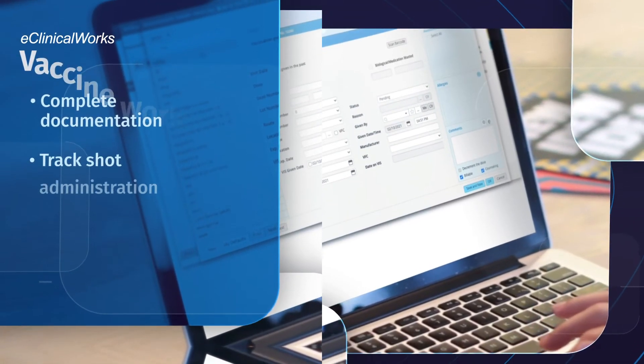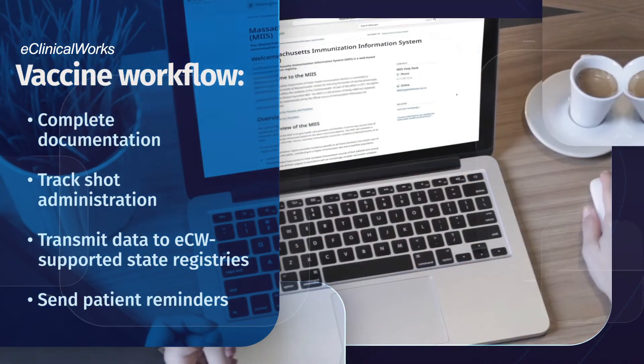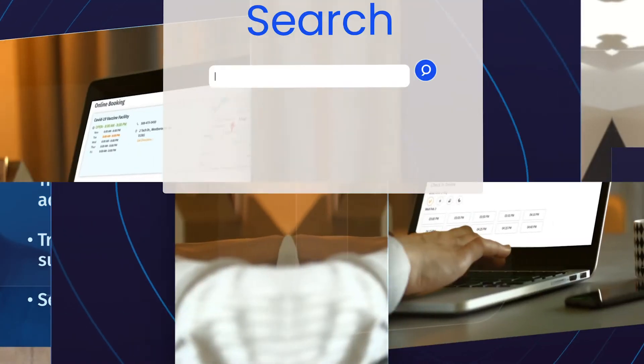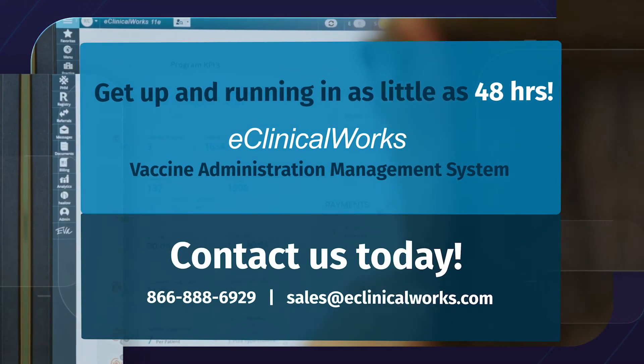Let your staff complete documentation, track vaccine administration, transmit data to state vaccine registries, and send patients reminders to come back for their second vaccine dose. Learn how you can get up and running with our COVID-19 vaccine solution in as little as 48 hours.